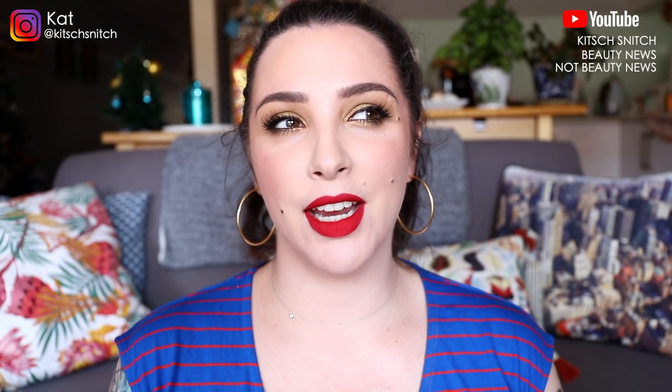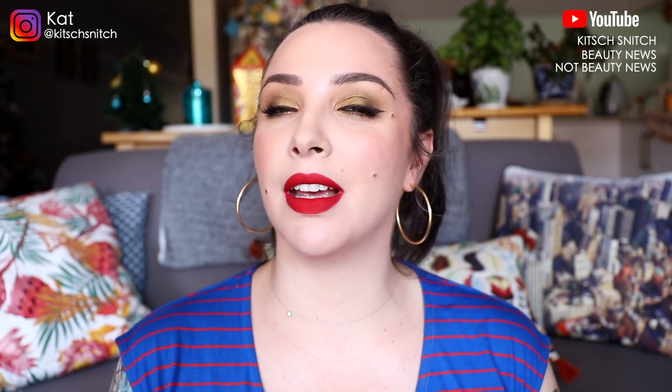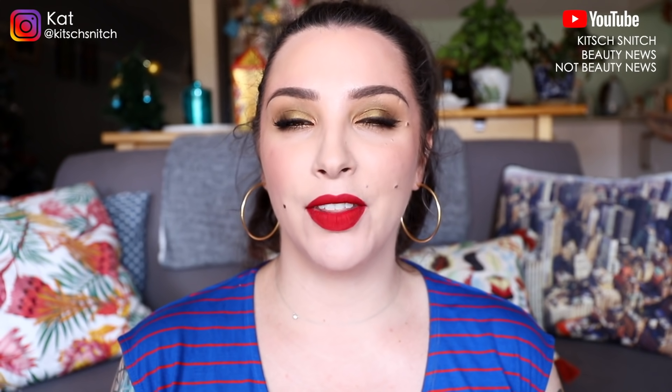Hey guys, it's Kat and I'm back today to film my top products of 2019. This has been one I've been mulling over for about a month now. I still don't feel like I'm ready to do this — I don't feel like I've analysed everything in my collection. I'm moving a lot of my stuff from one room to another and reorganising, so I know I'm going to miss things. I've got a lot of stuff here — I had to bring it all in this tub, that's how much I have to talk about today.